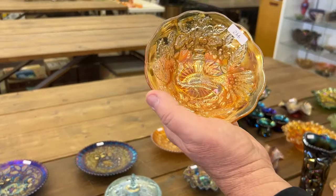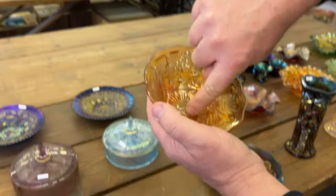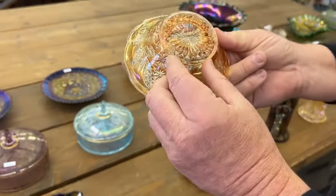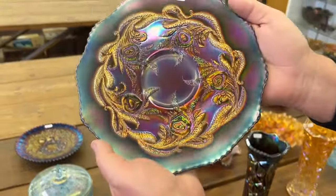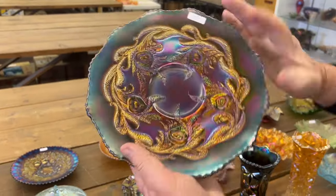This here is called the Whimsy Proof Bowl, Millersburg Peacock. Missing part of the leg right there — they call this the Whimsy Proof. Next is a Heart and Vine Plate in blue. Really nice plate.